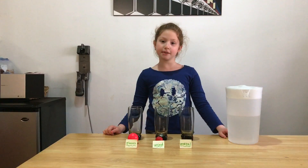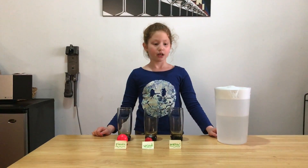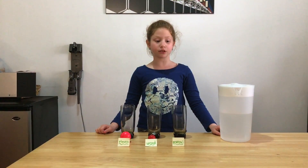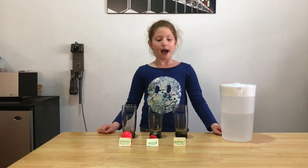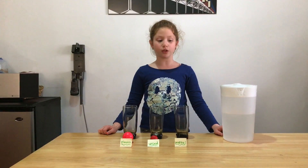Hi, my name is Alma Bitzelman from PS254 Class 3-325. Today for my experiment, I will be placing three different objects into the tap water to test my hypothesis. I will be focusing on what objects will sink and what objects will float.